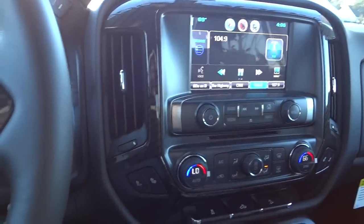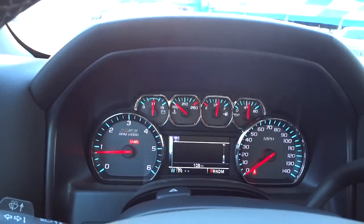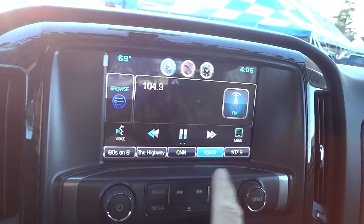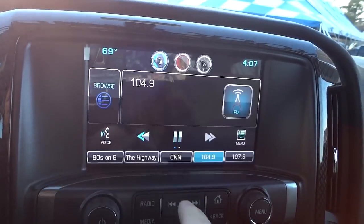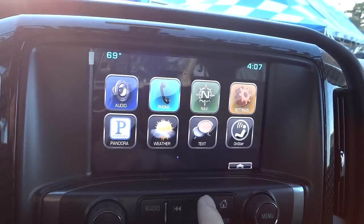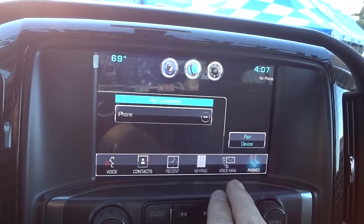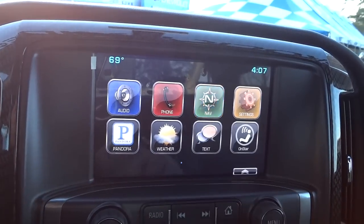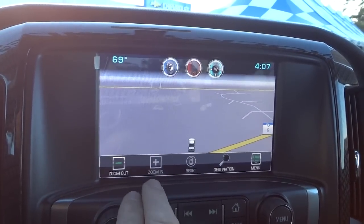Your gauges are easy to read — it says Z71 there on the gauge. This is a big touch screen. I'll hit the home button to go to the icon screen. You can go back to audio, or go to the phone — once you pair your phone you'll have contacts, recent calls, keypad, all that to make calls. Going back to the home button, this is where you go to navigation: set a destination, view the map, zoom in and out.